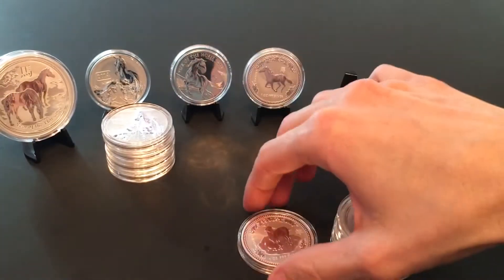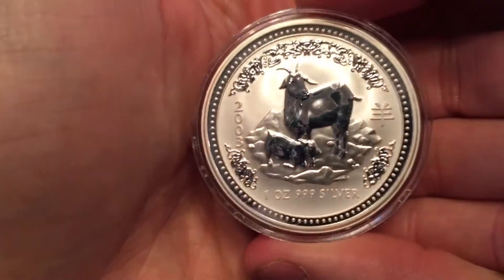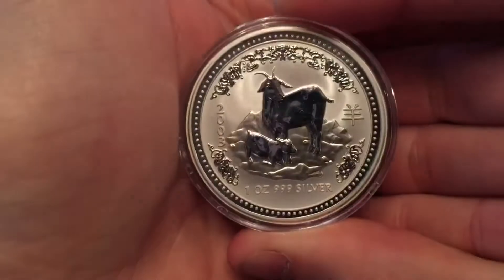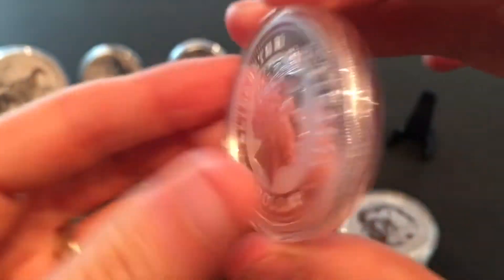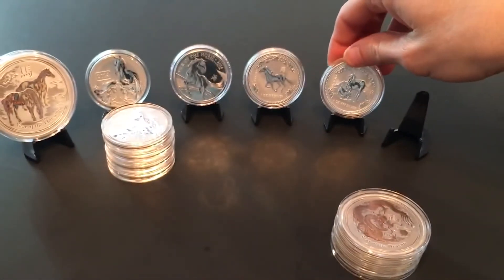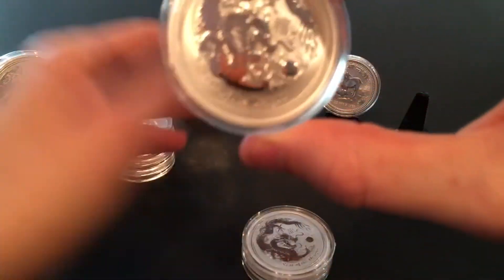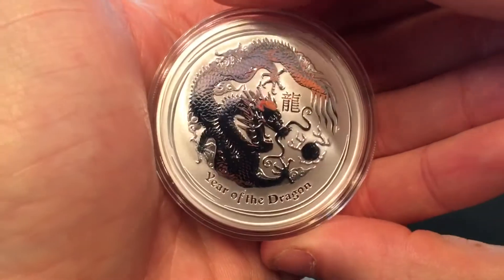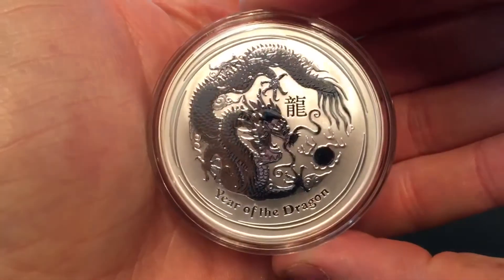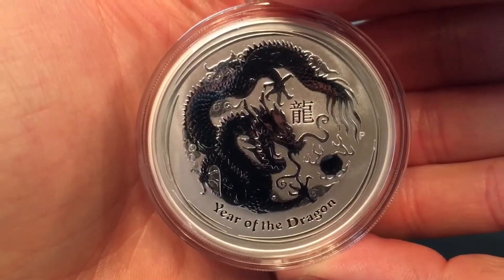And the 2003 Year of the Goat, Perth Mint. Then last but not least, he had three of the 2012 Perth Mint Lunar Dragons — also another stunning, beautiful, well-made coin in my opinion.